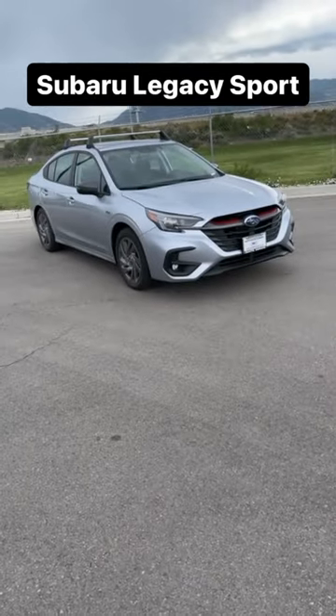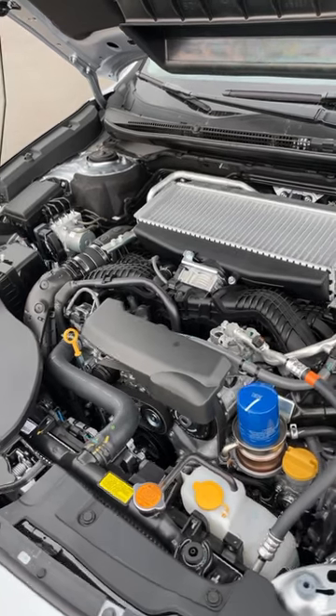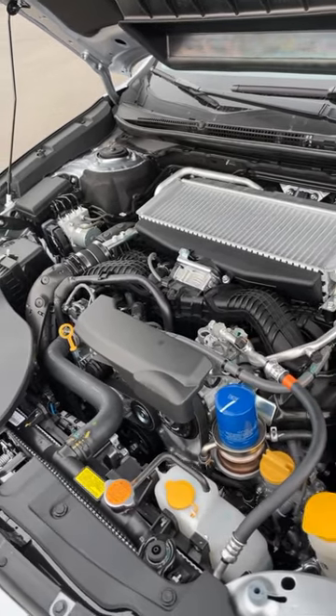Let's take a look at the Subaru Legacy Sport. Powering this is a turbocharged 2.4 liter flat four cylinder putting out 260 horsepower and 277 pound-feet of torque.